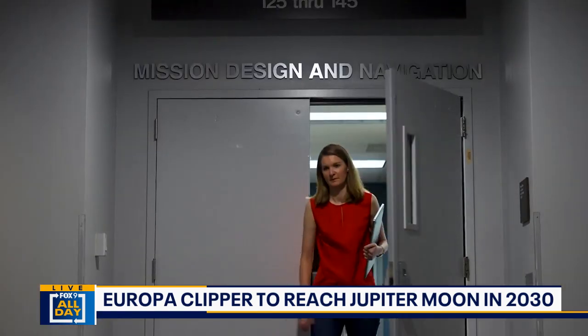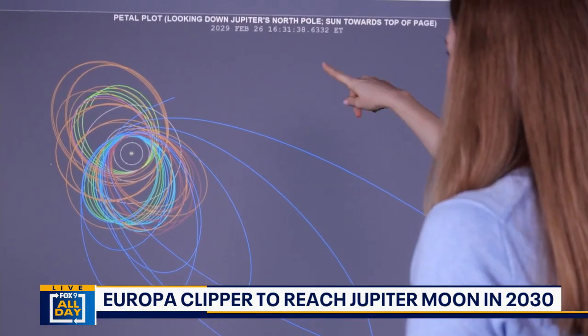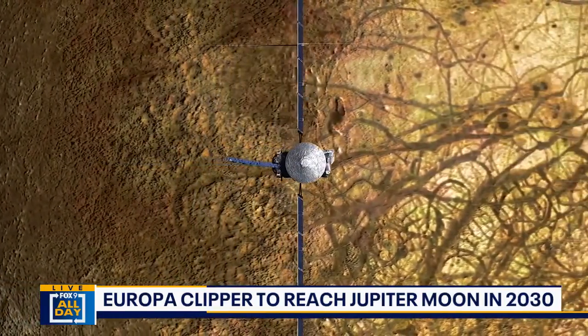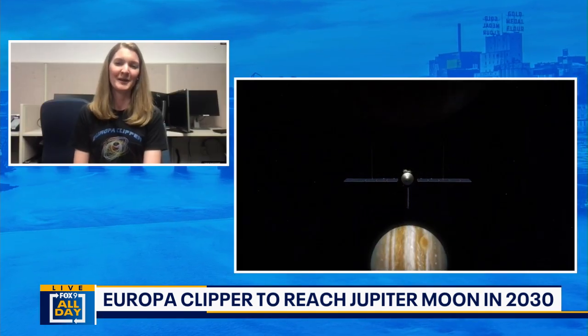I saw that photo and I saw all of this color, all of this structure, all of this stuff out in the sky that I had never seen before from my backyard. I'm from Kansas City originally, so you can actually see the stars at night, unlike Los Angeles where I am now. I had always loved looking up at the stars. Then I saw this photo and my brain just kind of exploded — and I told my parents I wanted to be an astronaut. I've never really looked back.